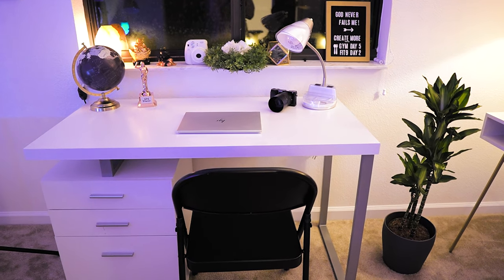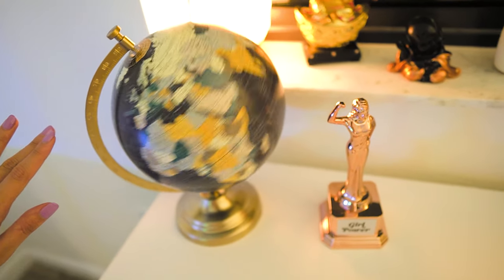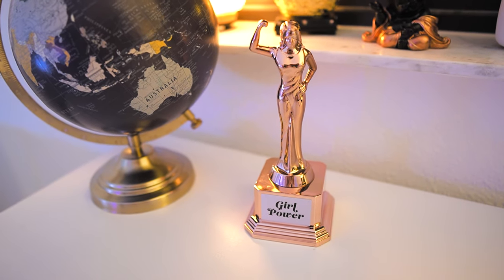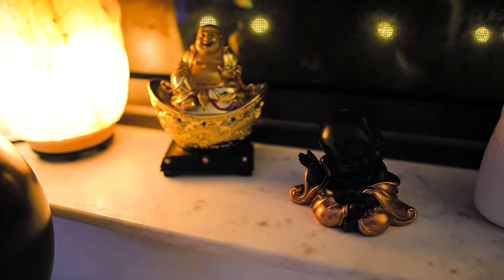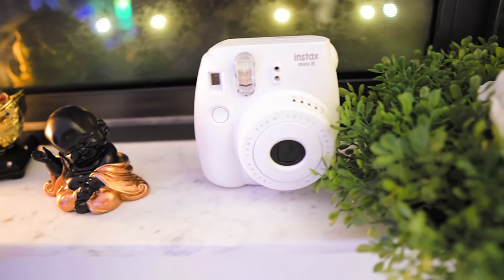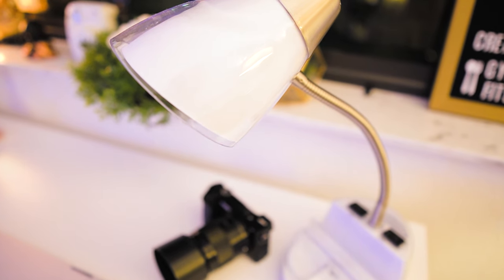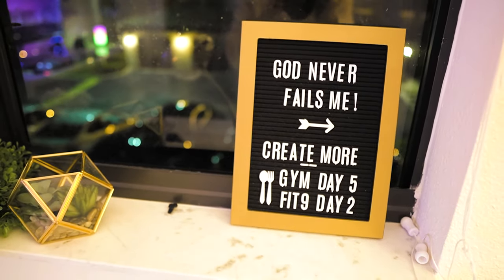Now here is my second desk — I got it on Wayfair, and this is my new favorite spot to record my YouTube videos because the sunlight hits directly on my face, and having my first desk as the background of my videos is always nice. I have a world globe ball and a girl power figure in the corner. I'm not a Buddhist but I've had this since I was 12, and I am a big fan of soul lamps. I have the Instax Mini 8 camera and some fake plants on this side.